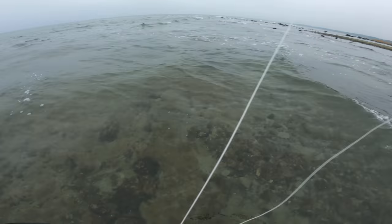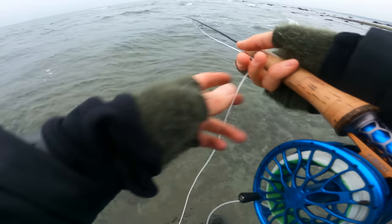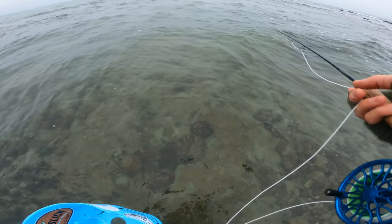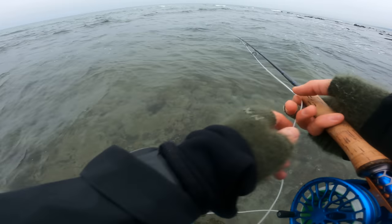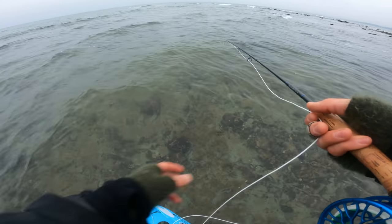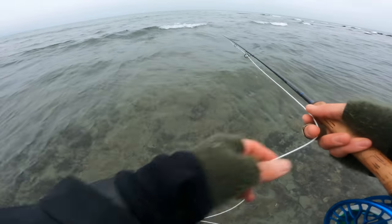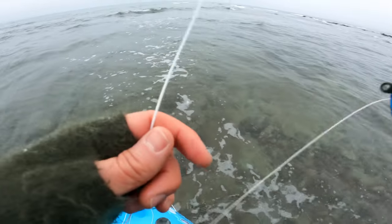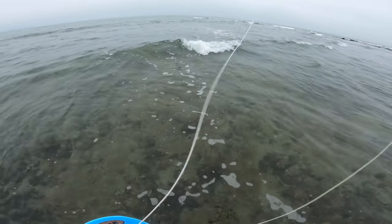I begin as always by fishing close to me. I walked out quite a bit — maybe 15 meters from the shore, which is unusual for me, but there's really no rocks or any structure where I walked out, so I decided to begin here. I do like a sort of fan of different paths in different directions around the rocks as a beginning.